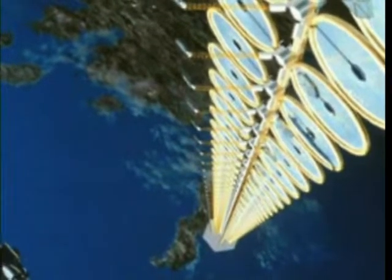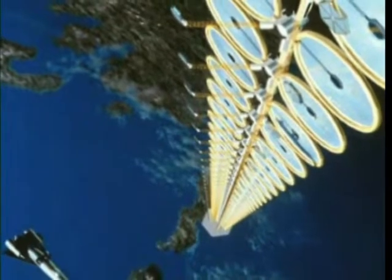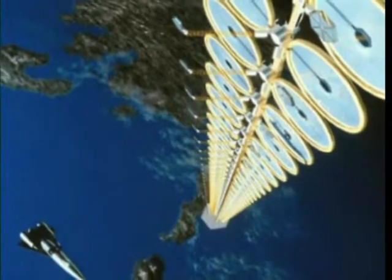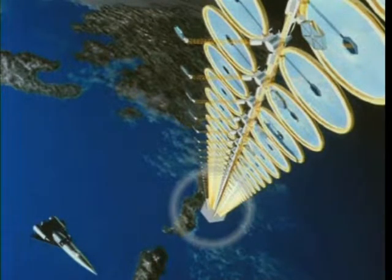One of the earliest concepts proposed and examined over the past several years is the Sun Tower — a long tower-like configuration with circular, concentrated solar collectors running along its length like petals on a long stem flower. At the bottom of the Sun Tower is a large microwave transmitter that always faces the Earth as the satellite traverses its orbit.